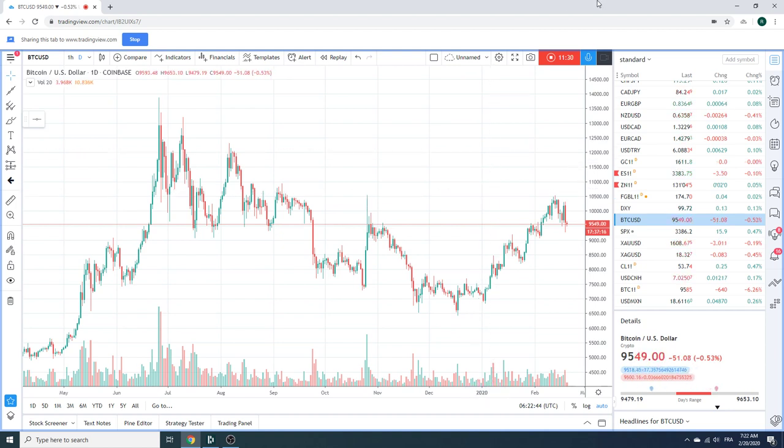The US obviously has ADP today, Philly Fed, jobless claims — the usual stuff on Thursday. Nothing too serious there. PMIs tomorrow in Europe for euro — that's interesting. Anyway, have a good trading day out there, people. Core long dollar-yen. Try and buy the dips. Talk to you tomorrow. Ciao.